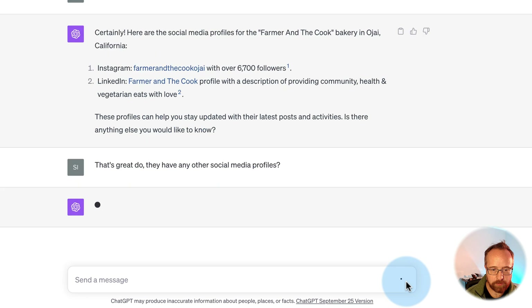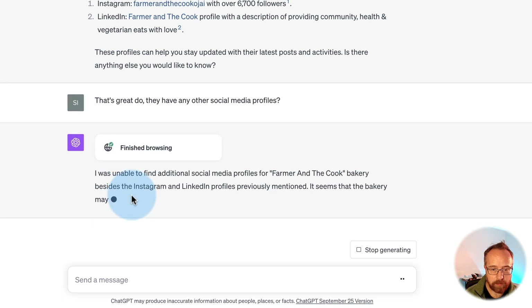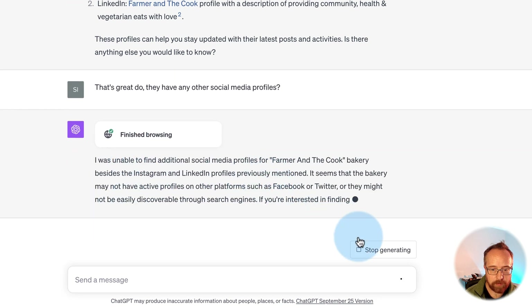I'm asking if there are more, because sometimes GPT just kind of shuts down — it finds two and thinks that's probably good enough. But I asked for all of the social media profiles implicitly. We can't click on the search query to see what it's actually doing, but it looks like it's reading the homepage and trying something new to find additional social media profiles.